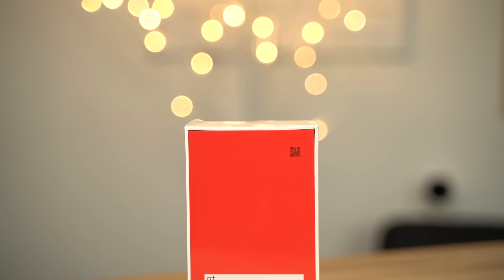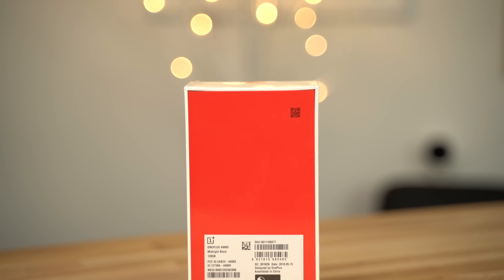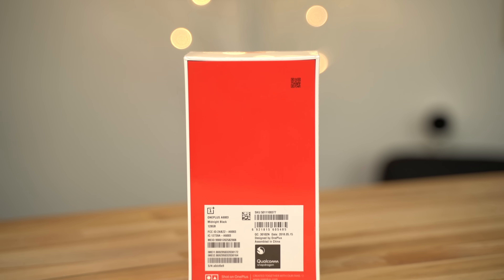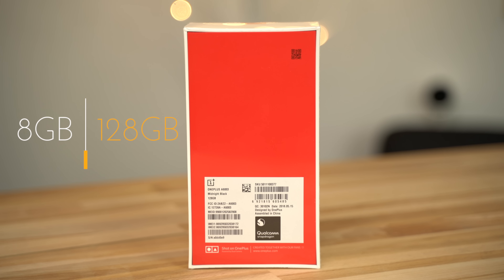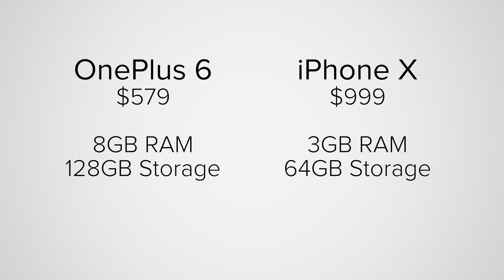Let's take a quick look at the specs before we talk about the benchmark results. Our OnePlus 6 is priced at $579, slightly higher than the base model — for that, the RAM is bumped up from 6 to 8GB and flash storage from 64 to 128GB. Our iPhone X is the base $999 model with 3GB of RAM and 64GB of storage.